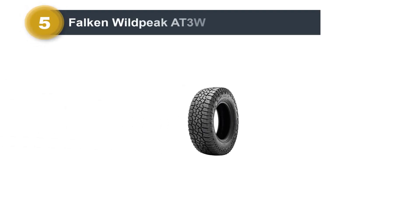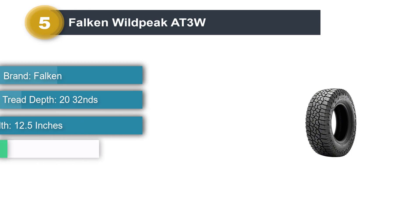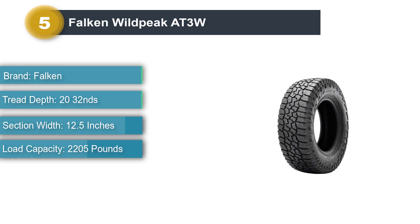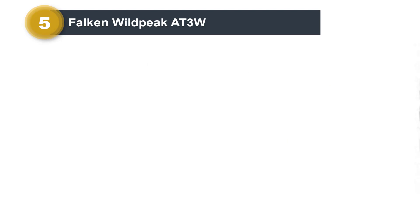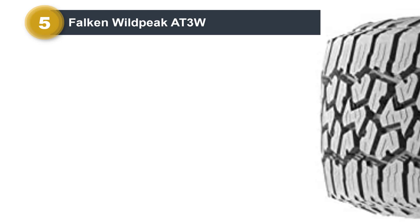Number 5: Falken Wildpeak AT3W. The Wildpeak AT3W is an outstanding all-terrain tire for off-road enthusiasts. Thanks to the aggressive tread pattern with deep grooves, there is ample traction on every type of terrain. Moreover, the casing is tough and durable, and Falken offers an excellent 55,000-mile treadwear warranty.